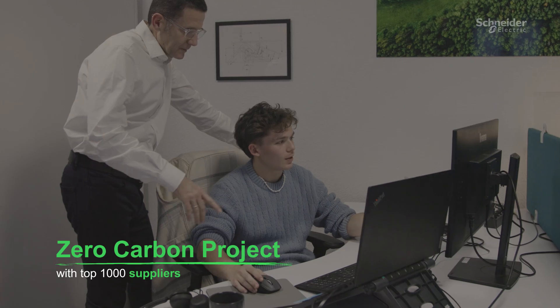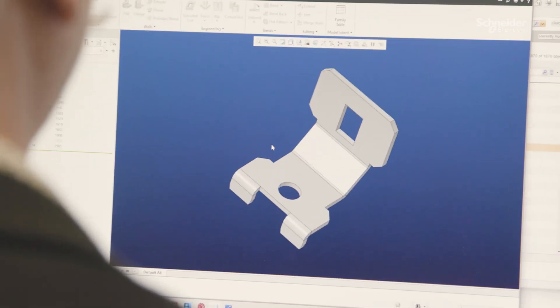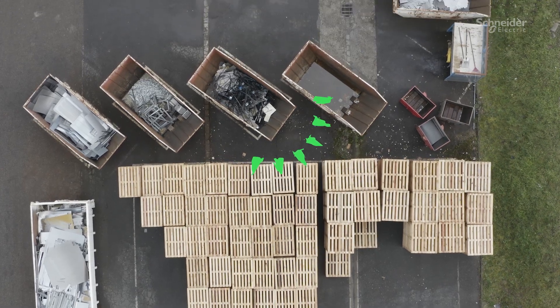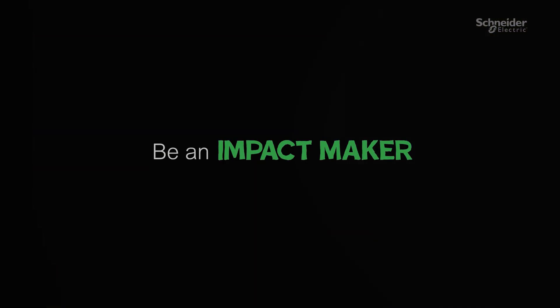Finally, the third pillar is responsibility. Collaboration with our suppliers is crucial to align with our strategy. We support our key suppliers to reduce their carbon emissions by 50% by 2025. Let's continue to innovate, collaborate and lead the way in sustainable development and in circular economies. Your trust and support inspire us to keep pushing the boundaries and making impact.